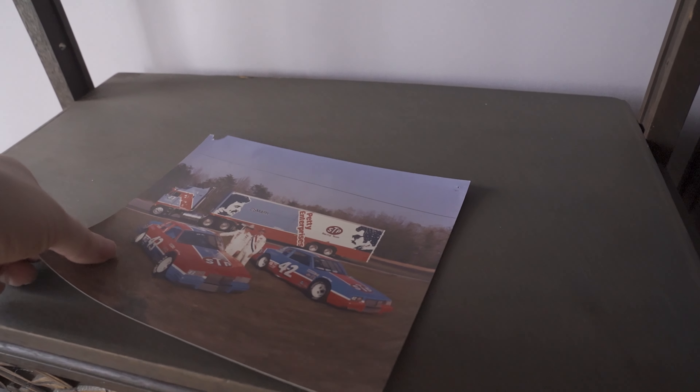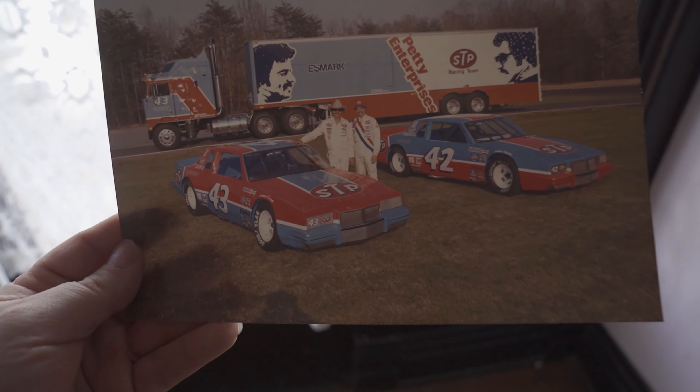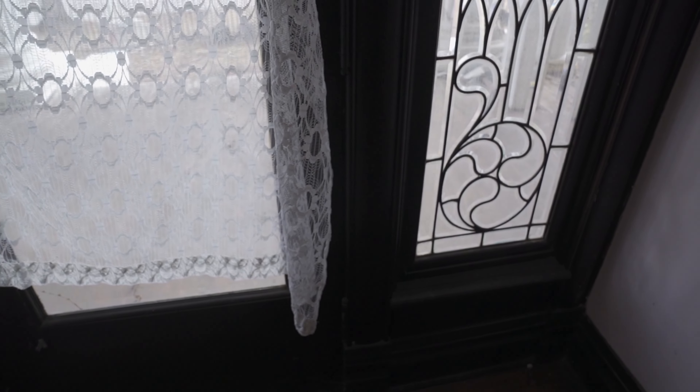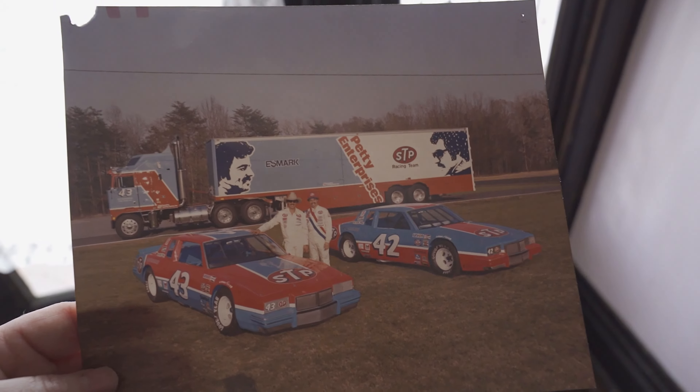I was going to close this out, but I know a lot of people will like this so I have to show it. This is an actual photo — not a magazine cutout. That's actually pretty right there. That's insane. That's a big NASCAR history right there.